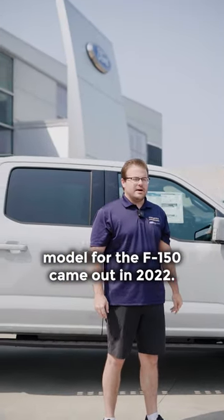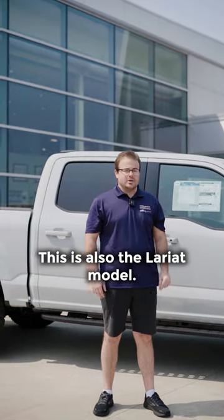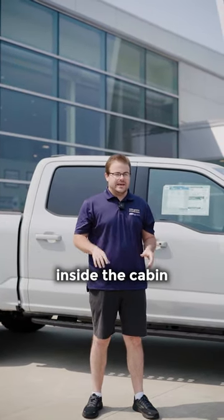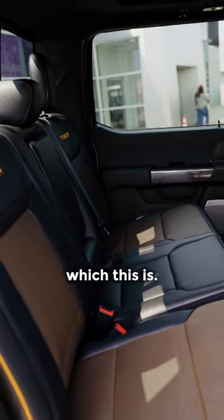The Tremor model for the F-150 came out in 2022, but this is a 2023. This is also the Lariat model, so you can get three different options inside the cabin: you can get an XL, XLT, or you can get the Lariat option, which this is.